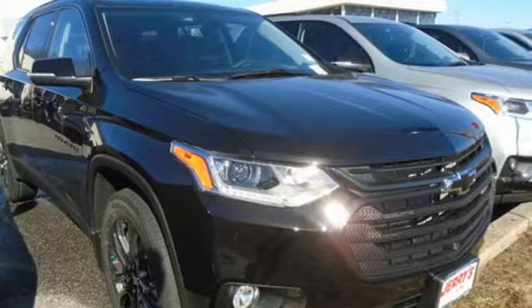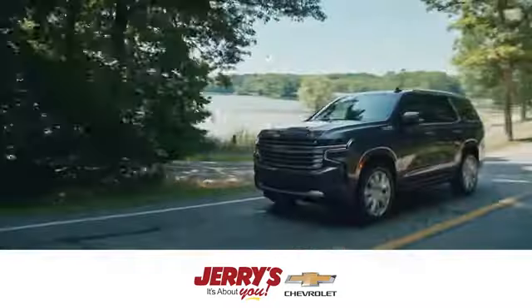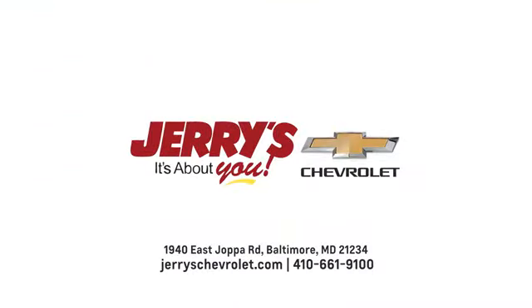Take it for a test drive today at Cherries Chevrolet. We strive to exceed your expectations, deliver the best service, and make car shopping fun again. Visit us online or in person.